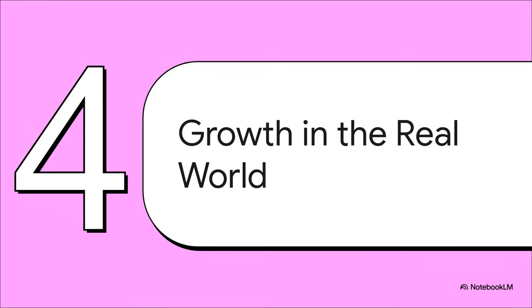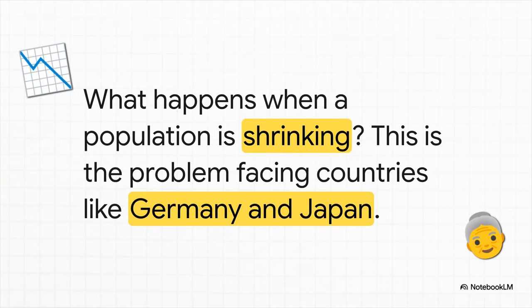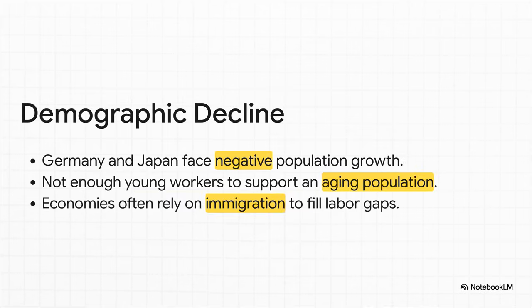But this whole dynamic isn't just about high-growth countries. It's actually a critical issue for some of the world's most advanced economies, who are now facing the exact opposite problem. What happens when your population isn't growing, but is actually shrinking? This is the problem that countries like Germany and Japan are wrestling with right now. They're facing what's called a demographic decline. You have fewer young people entering the workforce, and that creates a huge problem. Who's going to pay the taxes to support the pensions and healthcare for a growing elderly population? For these countries, immigration isn't just a social issue — it's become an economic necessity just to keep the engine running.